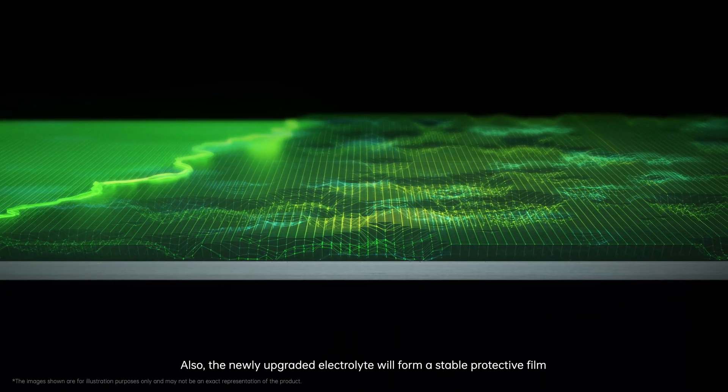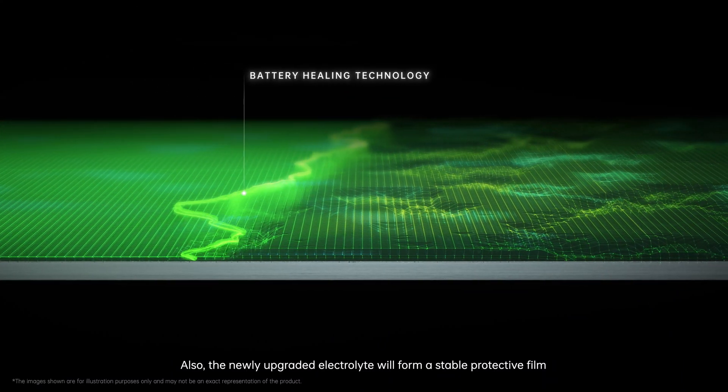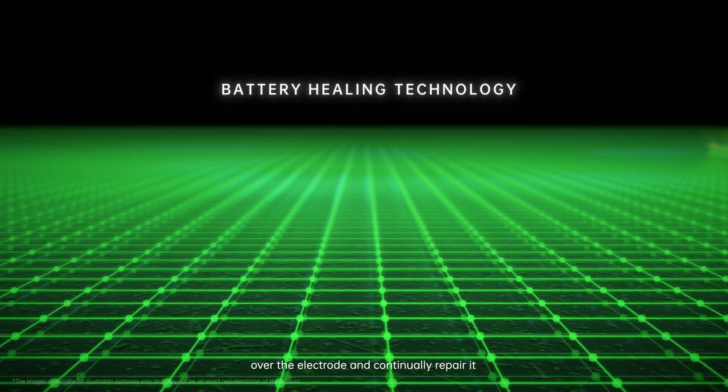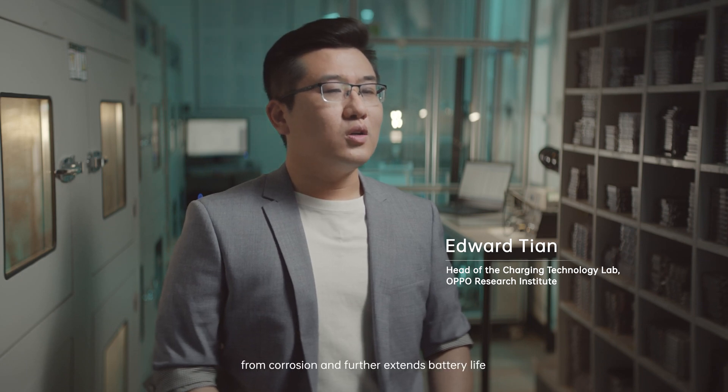The newly upgraded electrolyte will form a stable protective film over the electrode and continually repair it. This protects the electrode material from corrosion and further extends battery life.